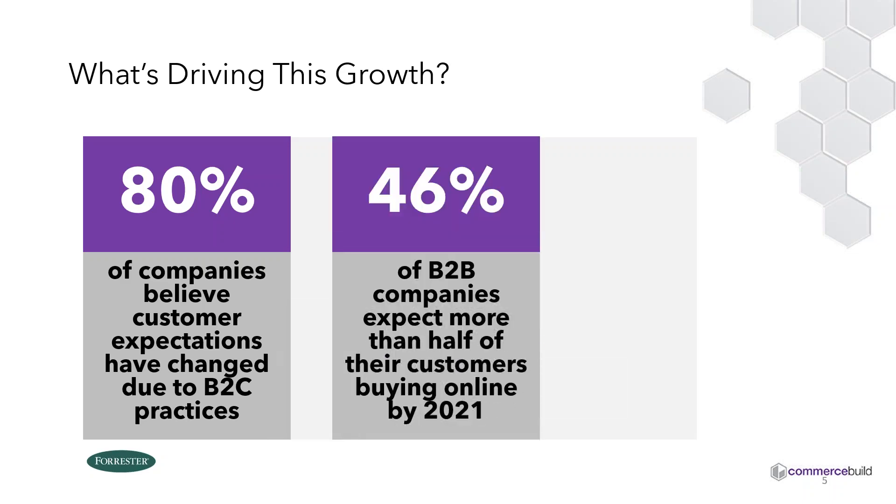46% of B2B companies expect more than half of their customers will be buying online by 2021. Nearly half of North American mid-sized businesses surveyed by Forrester are saying they expect half or more of their customers to be buying online. 2021 isn't really that far away — it's about 10 months away. So the question for all of you on this session is what are you doing to get ready, in terms of preparation to be able to service those customers?